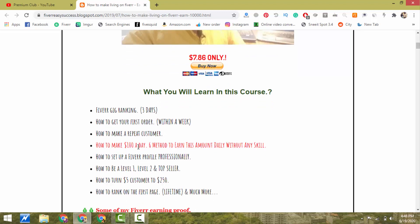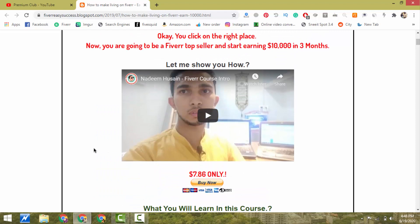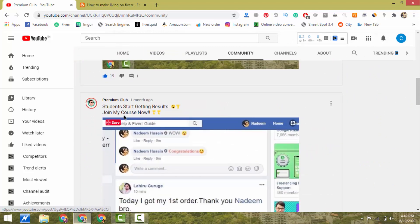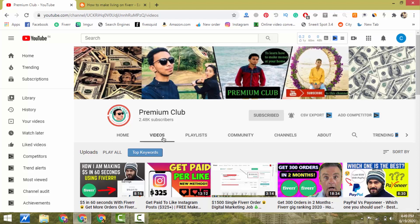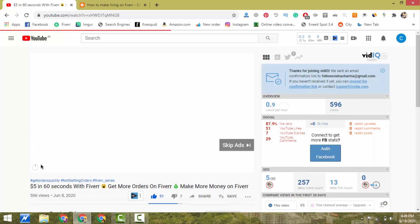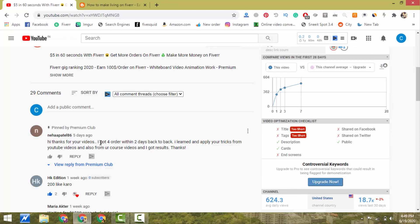You can purchase this course at the price of a coffee, and it's not just videos — I will give you lifetime support and reply to your questions within 24 hours. Many people have purchased this course and shared their earning proof. You can see my students are getting results — one student has 11 orders in queue worth $715. Many people commented that they followed my method and started getting orders. For example, on my last video I received a comment from someone who got four orders within two days.